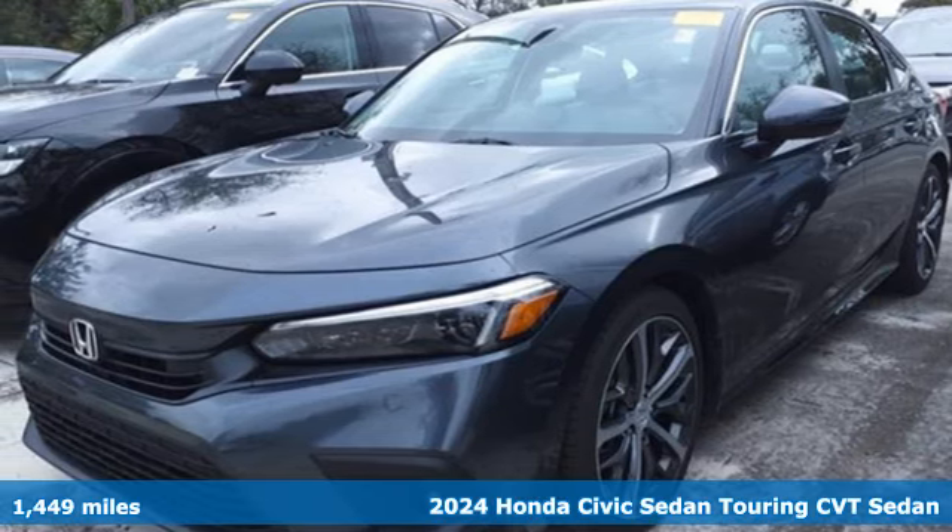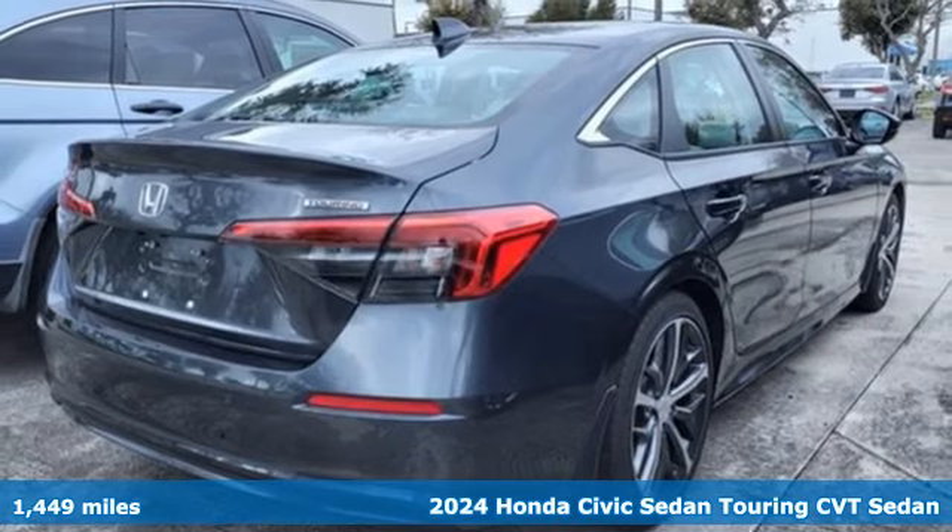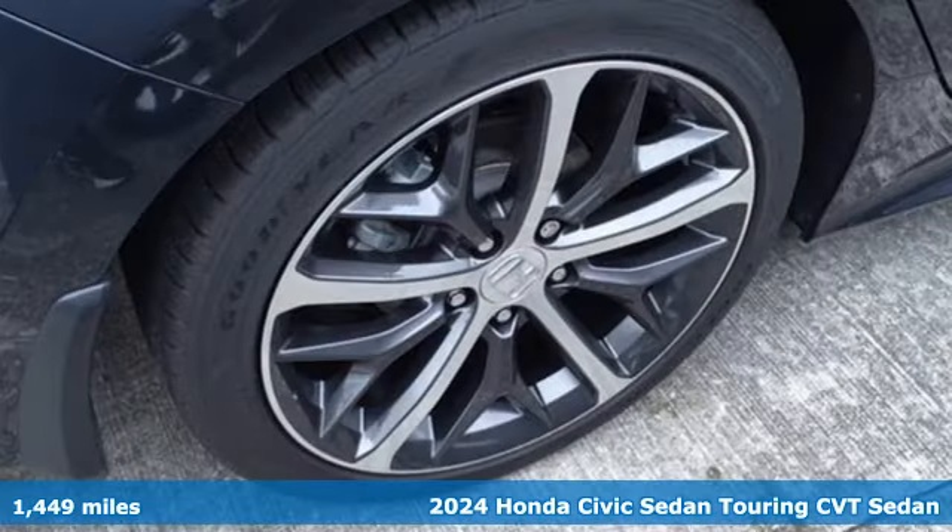It's a 2024 Honda Civic Sedan. Get more mileage out of every drive with this Civic. And it comes with all the amenities you need.